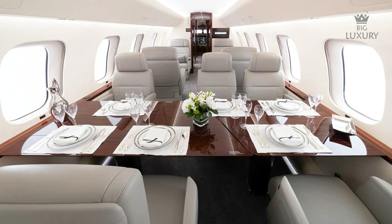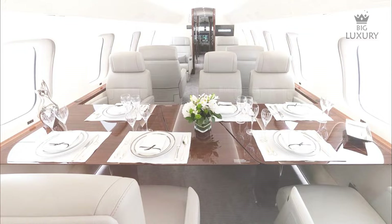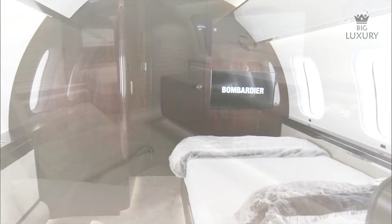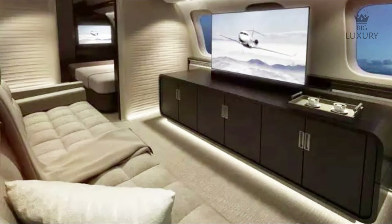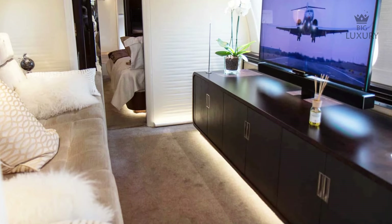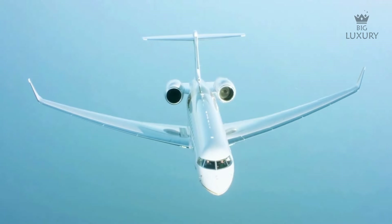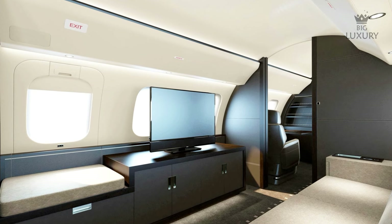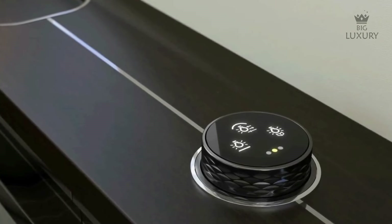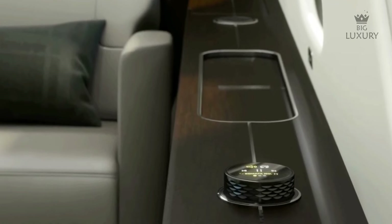Behind the club suite is the conference suite, featuring a unique meeting and dining area that can seat six individuals comfortably, plus a wall-mounted television. Beyond that is the entertainment suite — a three-seat divan as well as a large entertainment cabinet that can conceal any video game console. On the Bombardier Global 7500, you are treated to an immersive audio system that can be controlled by retractable OLED dials in the side panels, delivering exceptional sound quality.